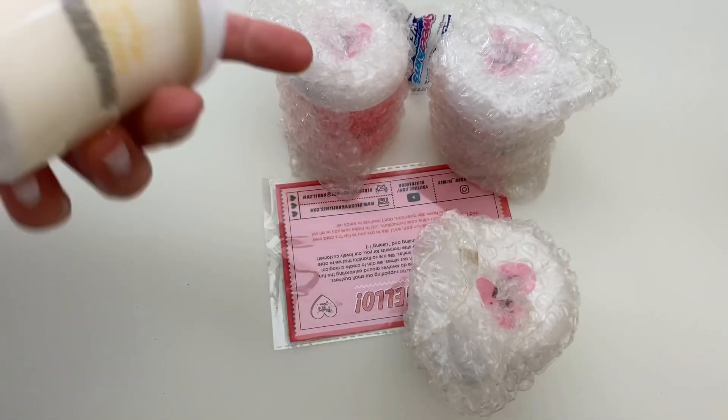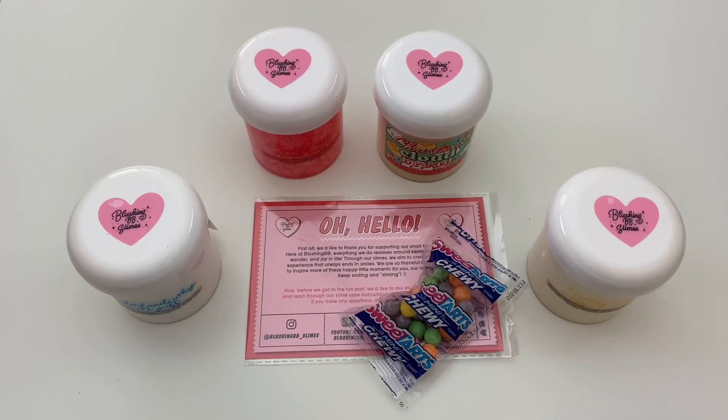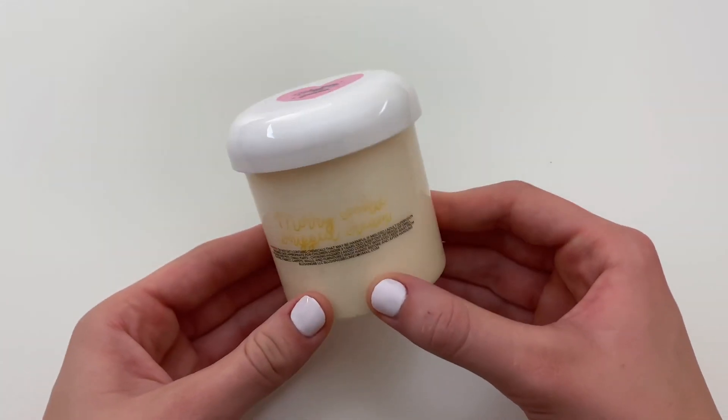All of the slimes came very nicely packaged in bubble wrap. They also sent some extras which were a slime care sheet, some candy, a bag of borax, and a packing slip.